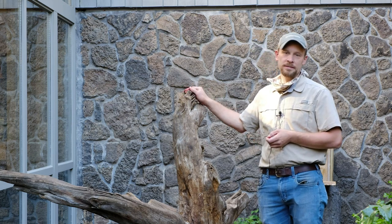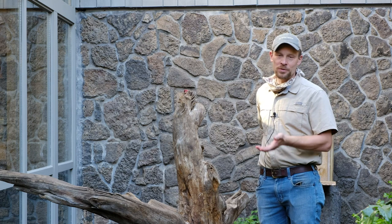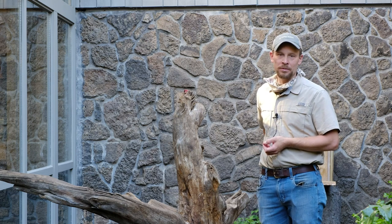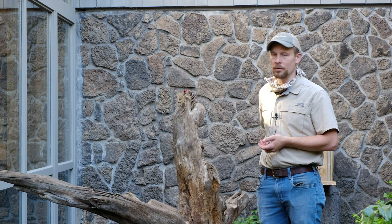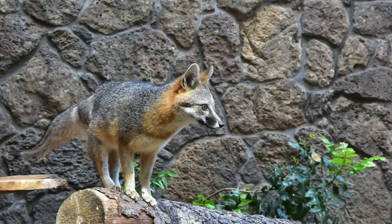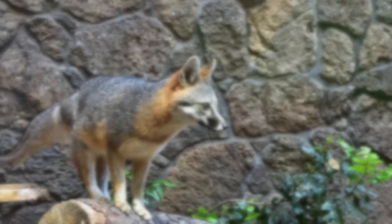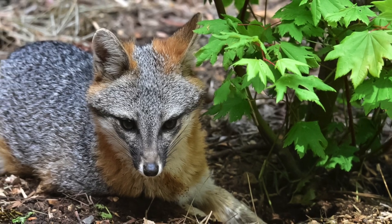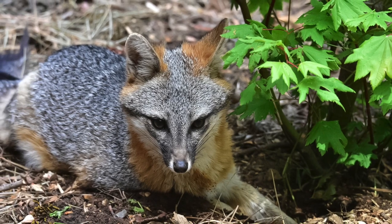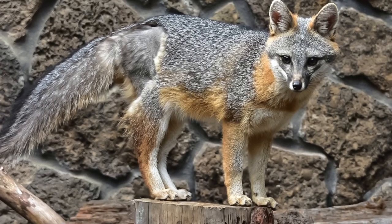The rehabber determined she's habituated to humans, which we're seeing right now as she goes after the cameraman. That habituation alone would have made her unable to survive in the wild — she would have gotten into trouble with other human beings. The injury compounded things: the dislocated hip ended up being non-repairable, so they had to do a femoral head ostectomy, removing a portion of the femur. She gets around pretty well, but even that minor disability would compromise her ability to survive in the wild.